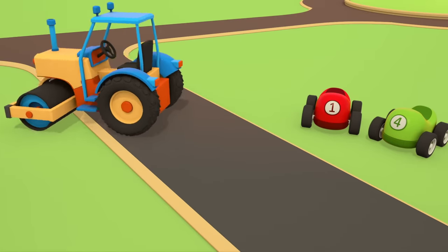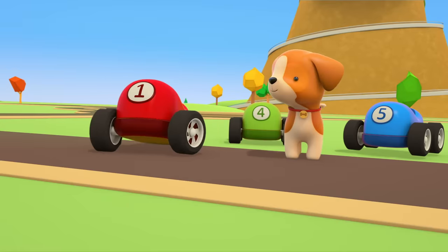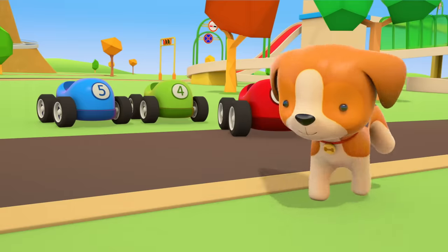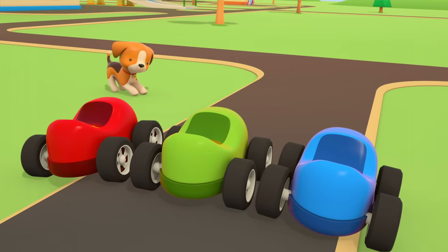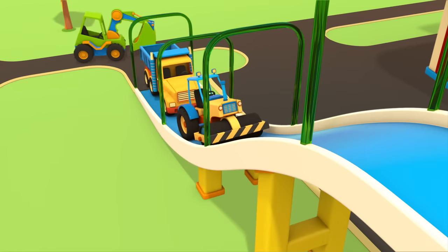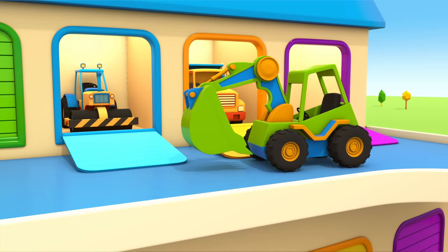Great work! The little cars are so pleased that it worked. Thank you, helper cars. Time to continue the race. The puppy is announcing the start. On your marks, get set, go! And the bigger vehicles are going back to their garage to have a bit of a nap. See you soon, helper cars!